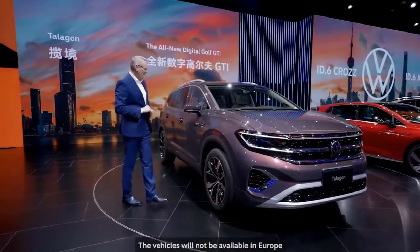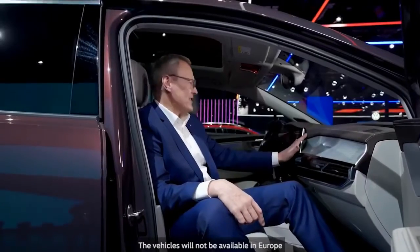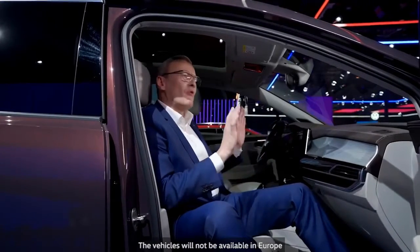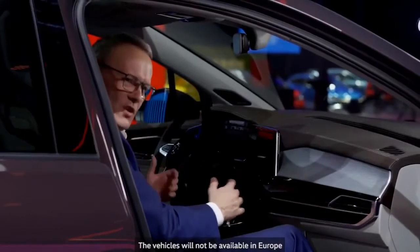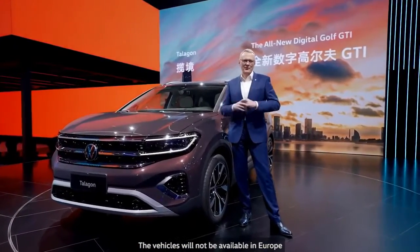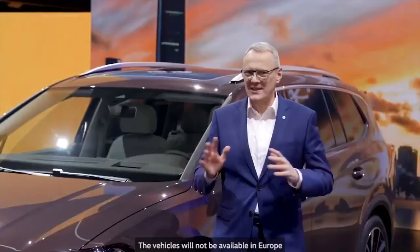So let's take a look at the interior. High quality materials together with class-leading roominess and versatility provide a really premium feeling, and the free-floating dashboard design adds additionally to the spaciousness. We will be offering the Talagon as a super comfortable six-seater with captain chairs, as well as a family-friendly seven-seater.